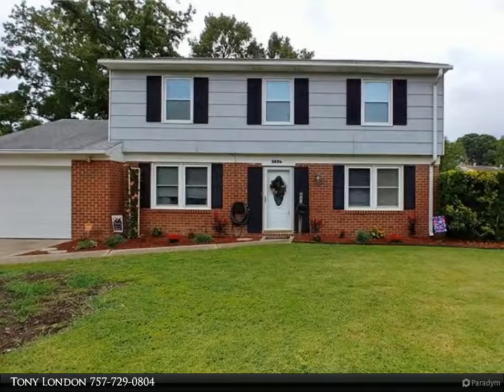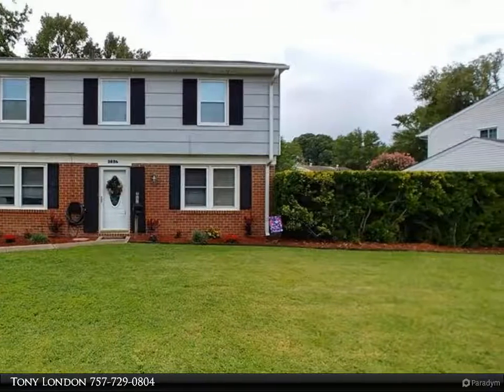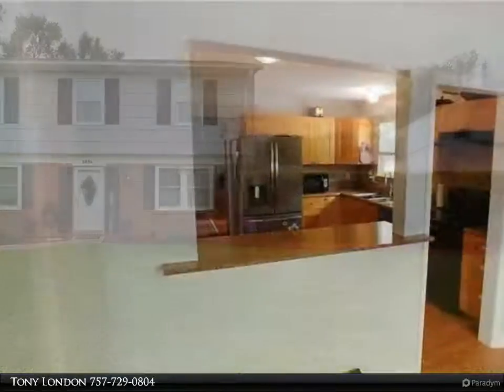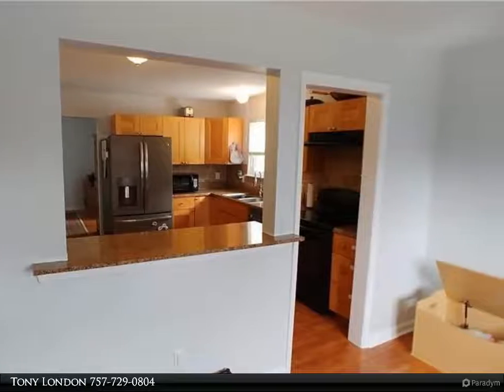This Berkshire Hathaway Home Services Towne Realty property video is presented by Tony London. Look no further for a well-maintained, beautiful two-story colonial home in central Virginia Beach.